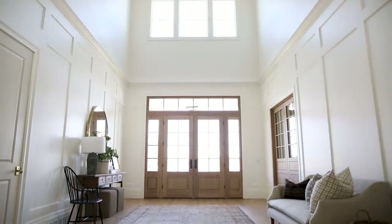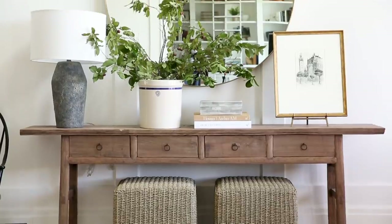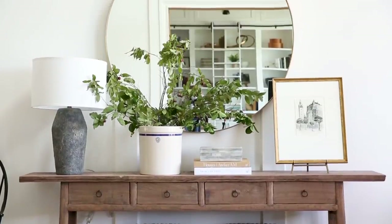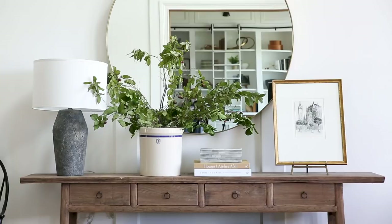We really tried to mix new with old everywhere in this home. We have this vintage console, this beautiful Windsor chair, a really beautiful tall mirror, and an old crock. All of these details really speak to the farmhouse style, but in an elegant and not theme-y way.